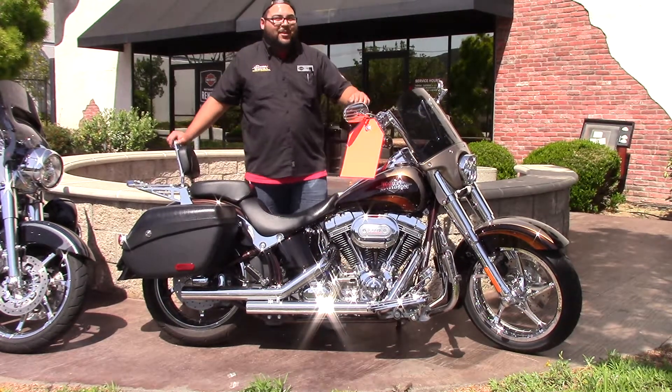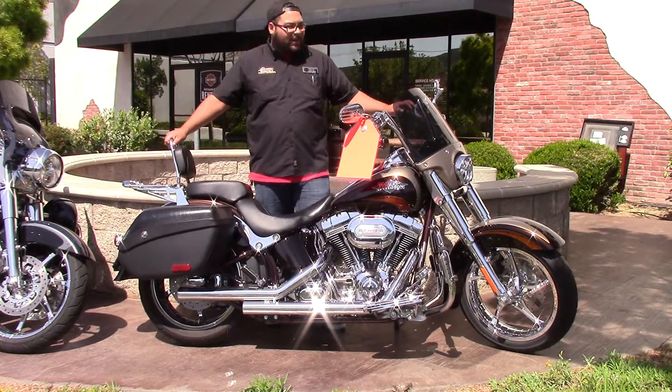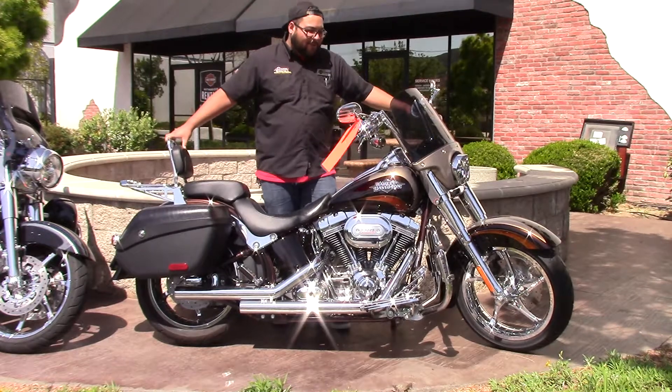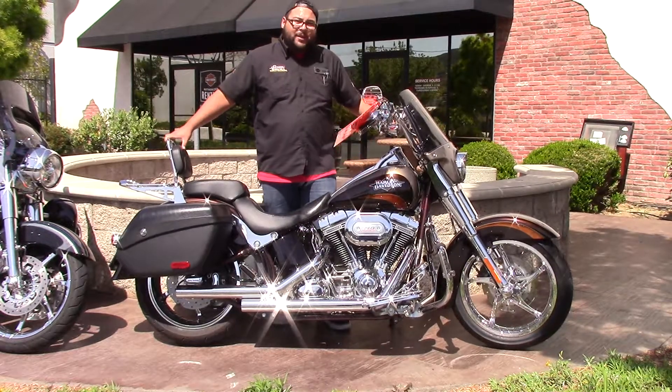Hey, what's going on guys? It's Adrian John here with Quicksimacular Harley-Davidson. Thank you for stopping by our website and checking out our inventory. Here I got a 2011 Softail Convertible. They only ran these things for a couple, maybe three years.